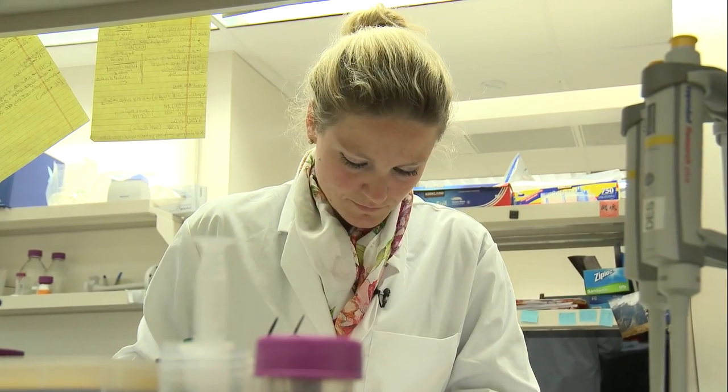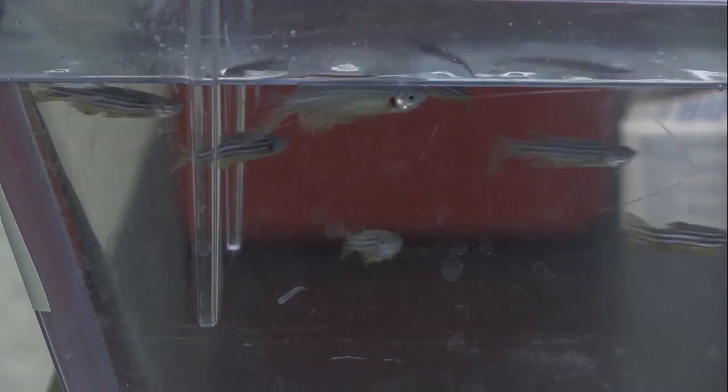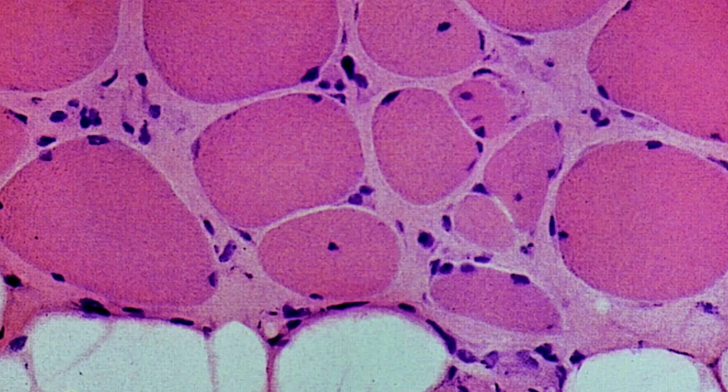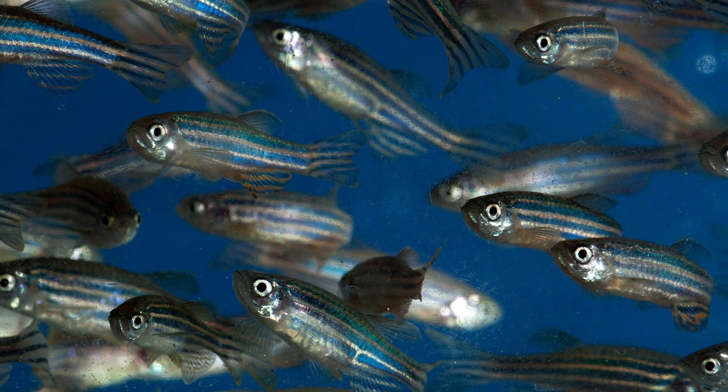That is how I ended up here, because Kiera is using zebrafish to model this muscle disease and mimic some characteristics of muscular dystrophies in the zebrafish.